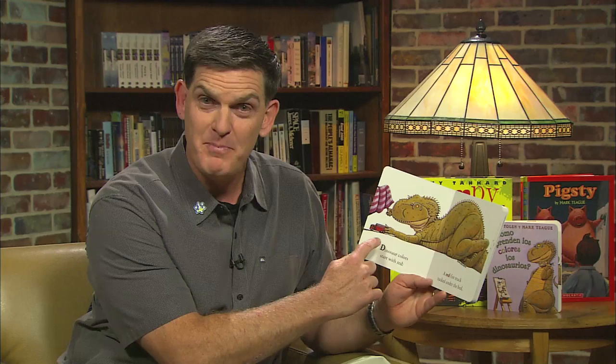Dinosaur colors start with red. A red firetruck tucked under the bed. A purple towel left on the floor. A green sign taped to the bedroom door.